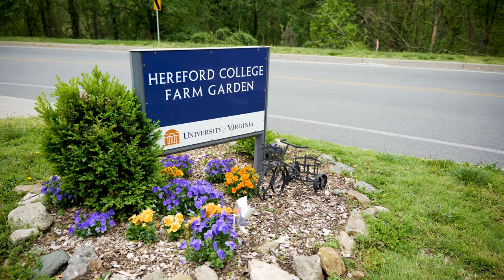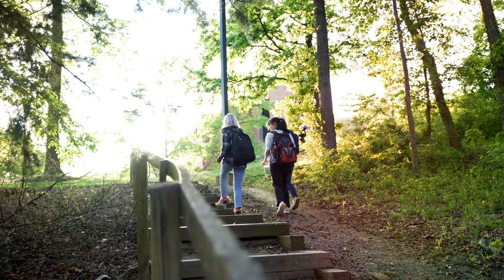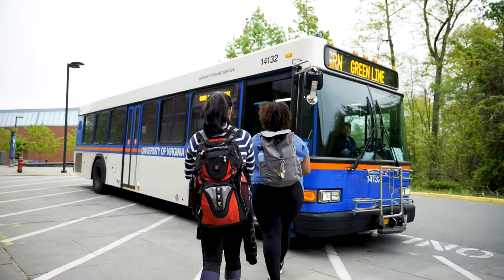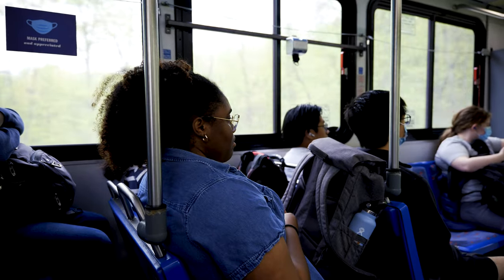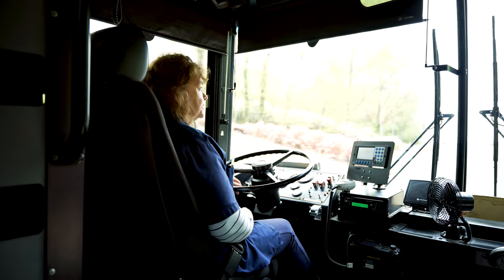Or maybe it's just off to class. It's easy to get around because Hereford has its own bus stop. Even better, it's the first stop on the route so you always get a great seat, and about five minutes later you're in the middle of grounds.